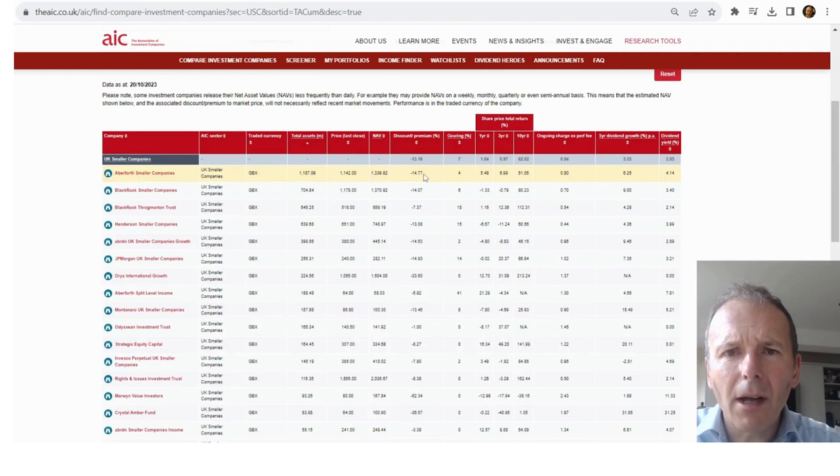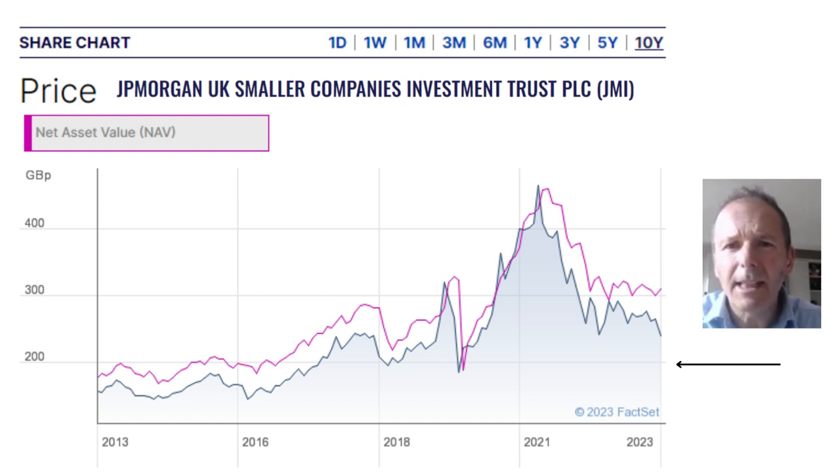I wouldn't buy a UK small cap open-ended investment company when the equivalent investment trust is on a double-digit discount to net asset value. Next, I can go to my broker's website and pull up the 10-year price chart and compare it to net asset value. I've done that here for JP Morgan UK Smaller Companies Investment Trust. In the period around 2016–2017 there's quite a large discount to net asset value, but at times there's actually been a small premium when prices raced ahead — those were clearly good times to sell. In terms of a time to buy, I'm possibly looking at about £2, because that's been a historic floor. The current price is about £2.40, so maybe if the price falls a bit more it'll become a bargain.